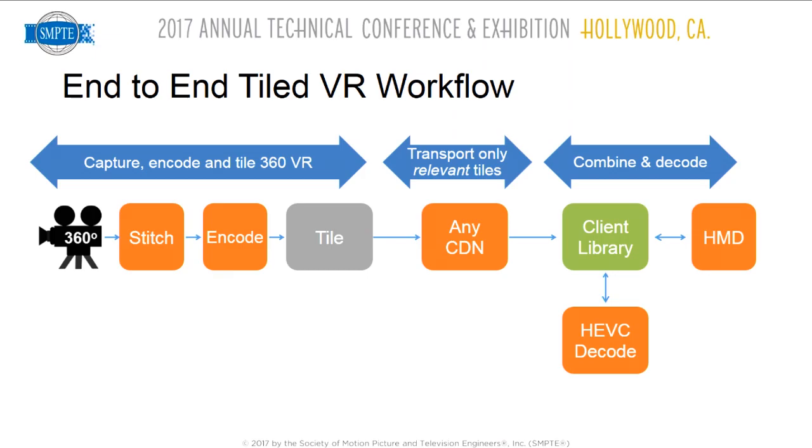In an end-to-end workflow: you capture multiple cameras, stitch, and encode. Outside of the encoder, you have a tiling system that gets cached in a streaming server. This is HTTP-based transmission, so it works on any CDN. The client has an HEVC decoder — this is real, and I brought a demonstration if you're interested. It works on any HMD because if I shoot 8K after stitching, I transmit 4K, which is within the decoding capability of consumer devices. This fits well into existing workflows and can be upgraded with a new encoder, tiler, and client.